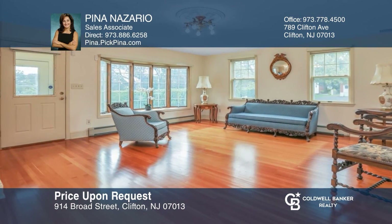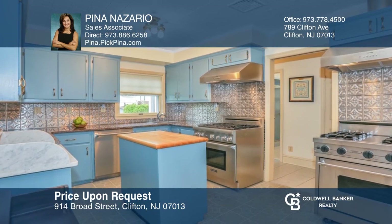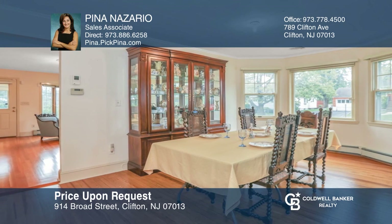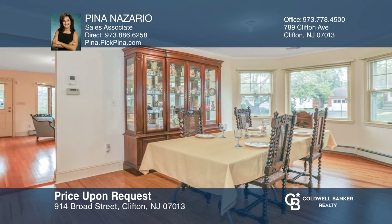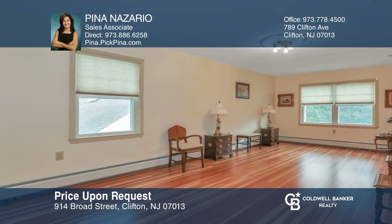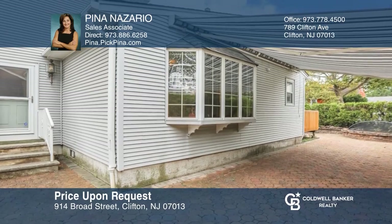This grand custom home with oversized rooms offers comfortable living. The main level has an extensive chef's eat-in kitchen with granite counters, Thermador dishwasher and Viking gas range. The huge formal dining room is perfect for gatherings. The immense master bedroom hosts two walk-in closets and private full bath. Experience everything this home has to offer by calling Pina Nazario today.